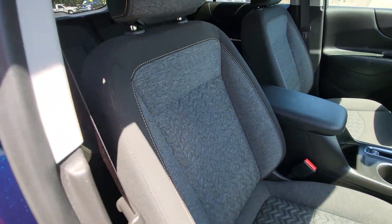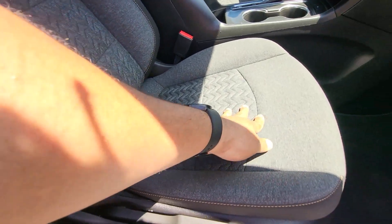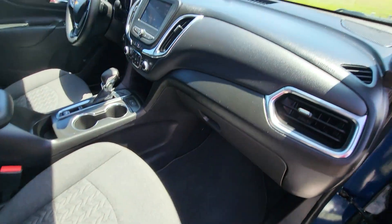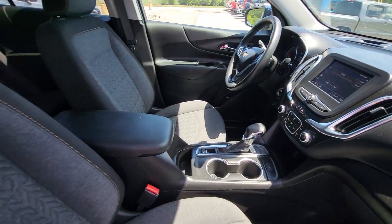Taking a look inside, everything looks great on this side. Very nice cloth interior here. It is a manual seat over here, but it's still fully adjustable. We have our floor mats down there. Panning around the front of the cabin, everything looks great up here as well.